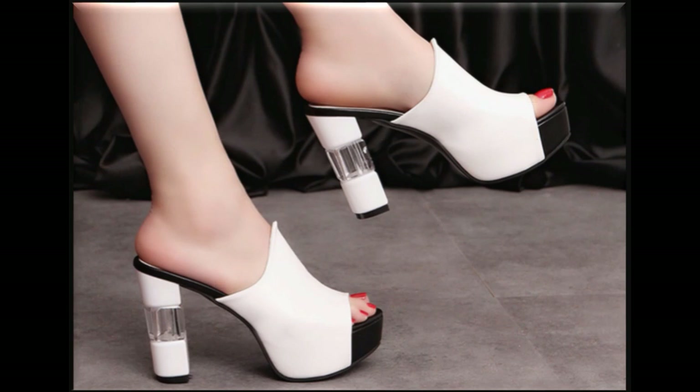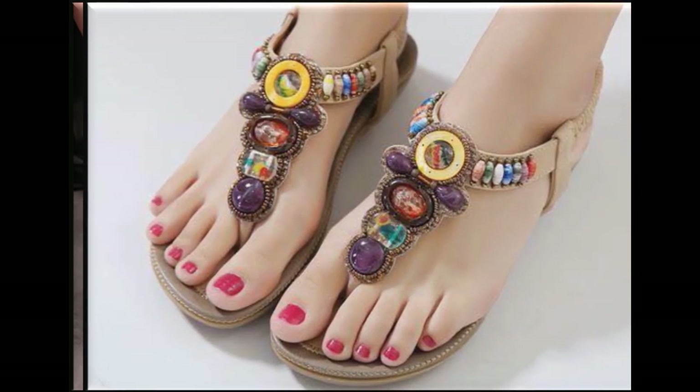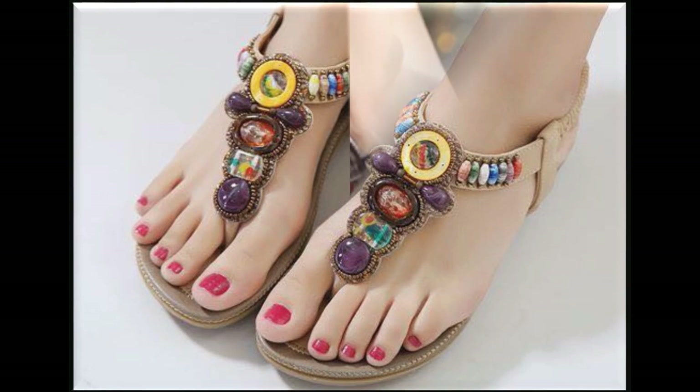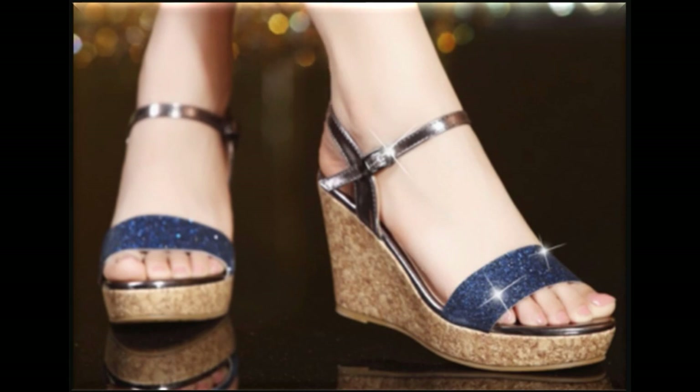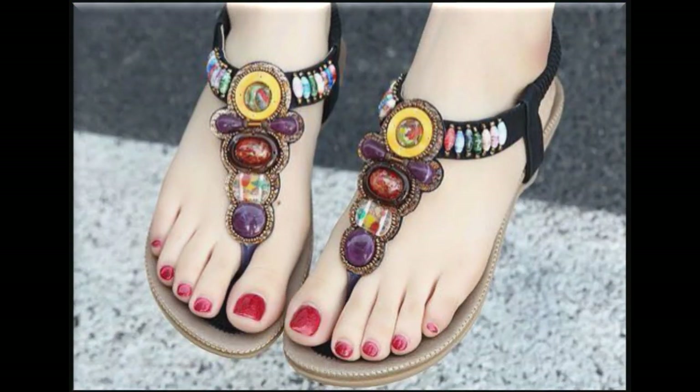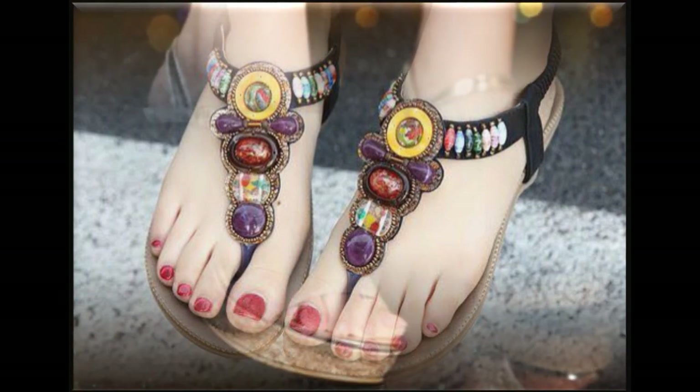Triple sole attached with triple heel sandal design is also shown. Double heels are very popular nowadays. Multi-color beads are used to design these sandals. There are also very beautiful designs for daily wear. Blue and silver contrast two-tone sandals — the heel is designed in contrast. Multi-color sandals can be easily matched with all types of outfits and look very beautiful.